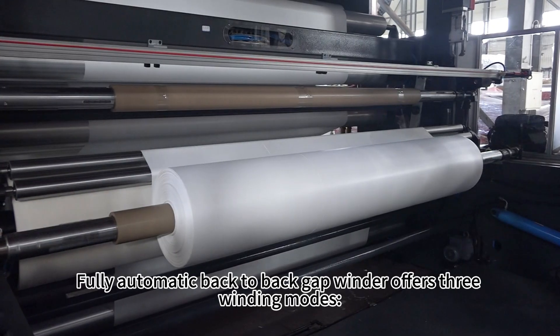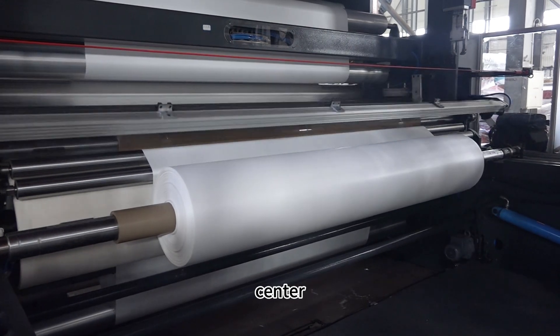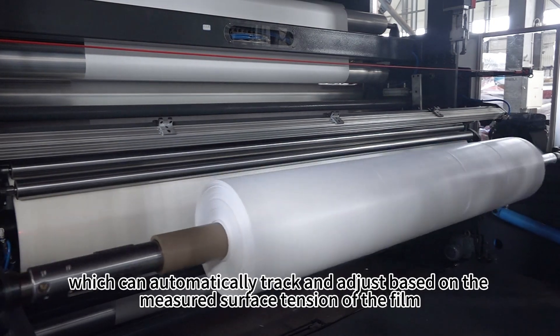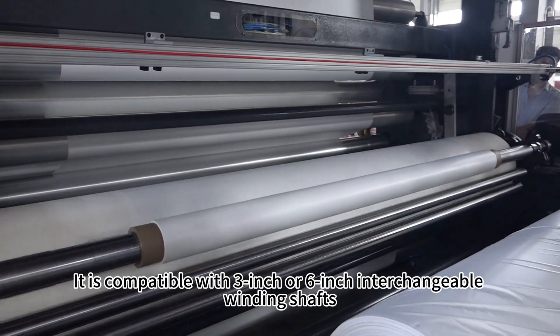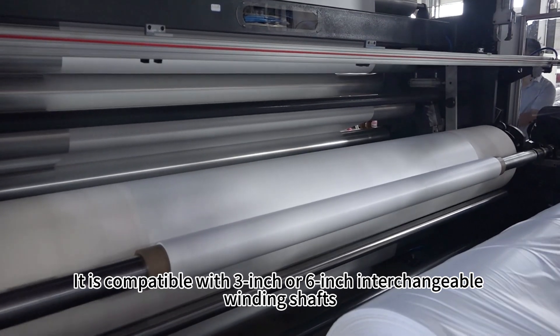The fully automatic back-to-back gap winder offers three winding modes: center, surface, and gap winding. The tension control uses a constant tension automatic control system, which can automatically track and adjust based on the measured surface tension of the film, enhancing the smoothness of film winding. It is compatible with 3-inch or 6-inch interchangeable winder shafts.